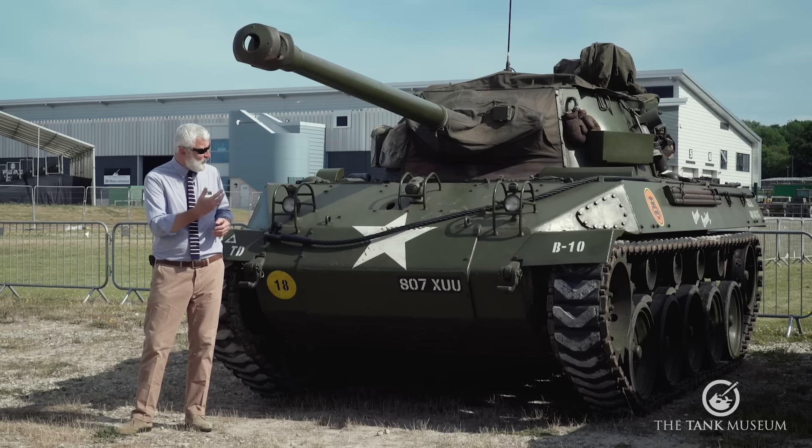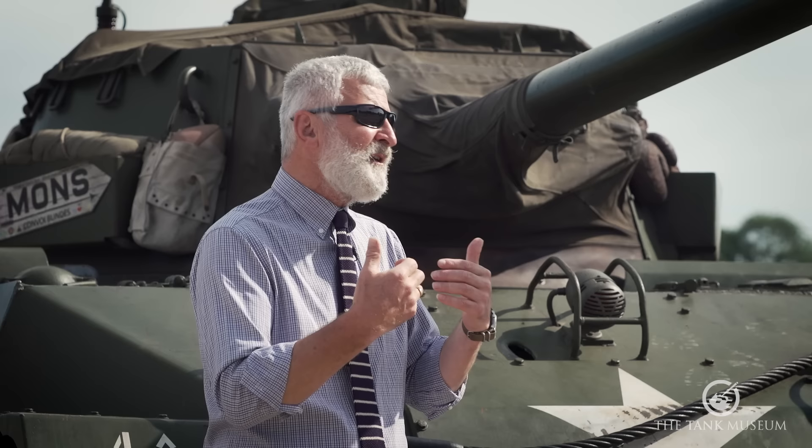To take you back to why vehicles like this were made, we need to know about doctrine — how they were going to be used, and what drove the military to build vehicles called tank destroyers rather than tanks.